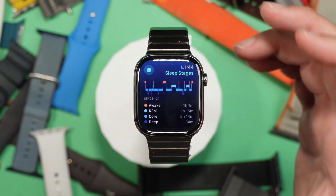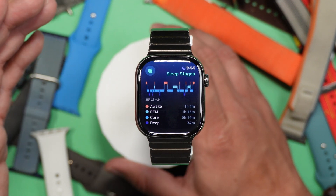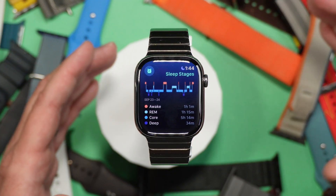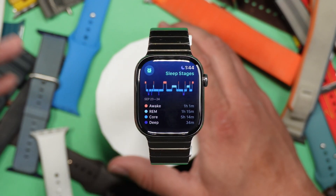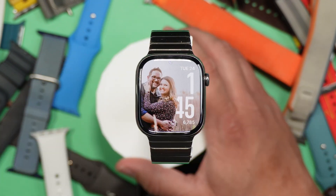As of right now, the sleep apnea detection still is not here in the betas. I heard they did get FDA approval in the US — I'm not sure if it's available for others not using the beta. I've heard conflicting things, so I'm not really sure what to believe. In the beta I cannot activate it on my watch anywhere.